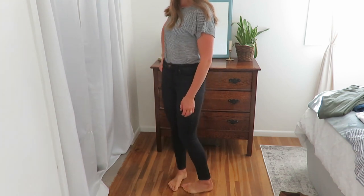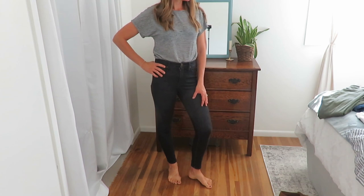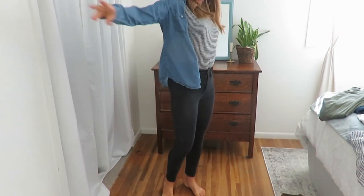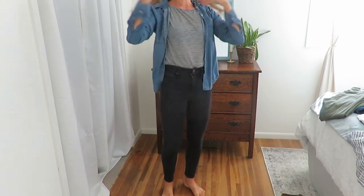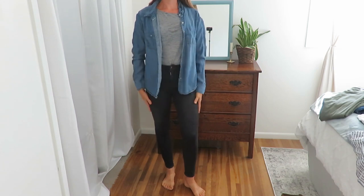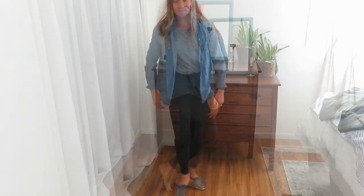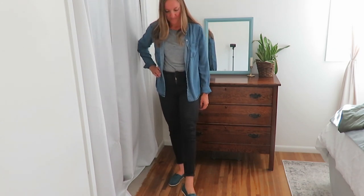These black skinny jeans are just a go-to for wearing with any shirt. They are Universal Thread and I got them at our bin store for a dollar. You can dress them up a little bit or go casual — they look really good with any shirt. I got these Toms thrifted and I think they look great as a combo.